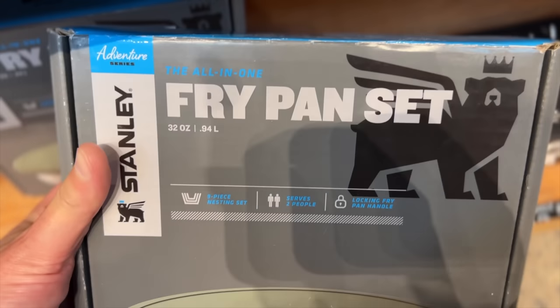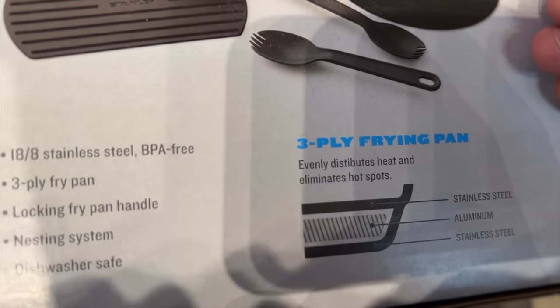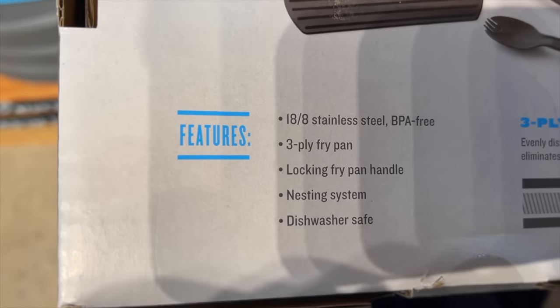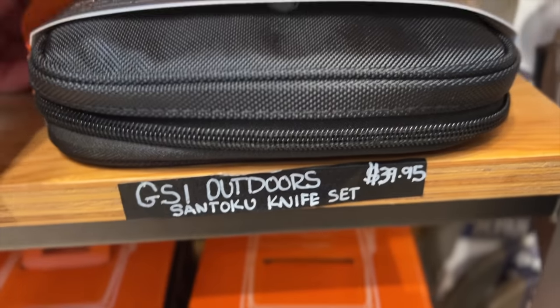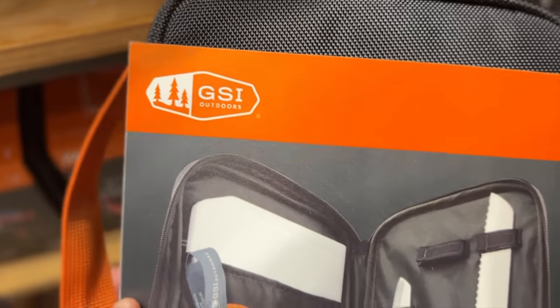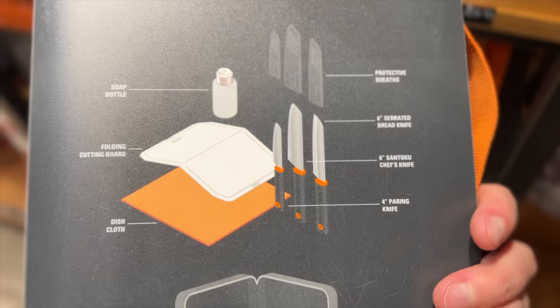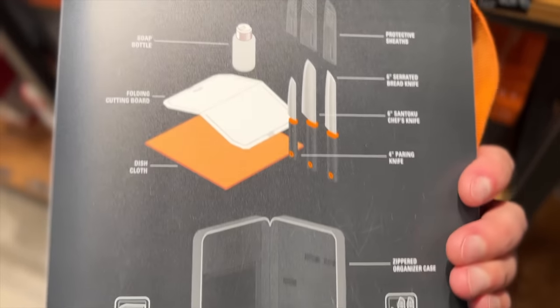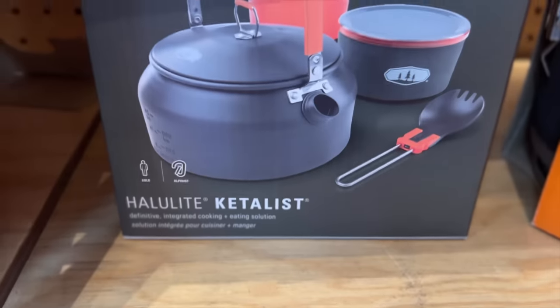This Stanley Adventure Prep and Eat nine-piece set wouldn't be something I purchase now as I have nicer things, but if you're just starting off and don't want to spend a ton of money, then this nine-piece frying pan set might be for you. The set includes a frying pan, a lid, cutting board, spatula, trivet, two plates, and two sporks — pretty much everything you'd need from cooking to eating. This knife set from GSI is the same one I talked about in my Cabela's video. It could be really great for someone who doesn't already have a cutting board and a knife. The all-in-one kit is great for travel. This kettle set has really been catching my eye lately — I really like the idea of having a dedicated tea or coffee kettle at camp. You also get an insulated mug with a lid, a bowl, a spork or foon as they call it, and all of these items nest cleanly inside of a mesh stuff sack.